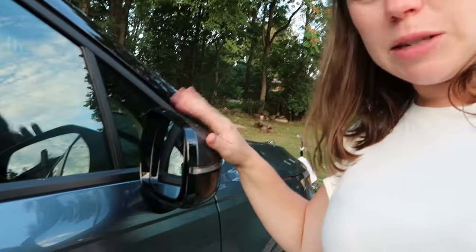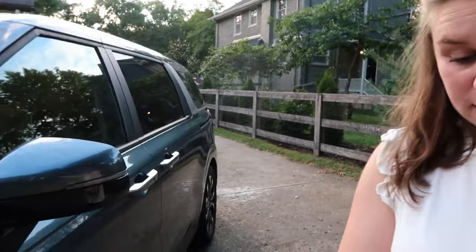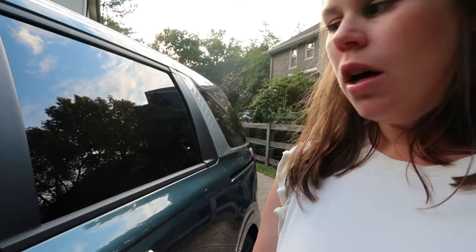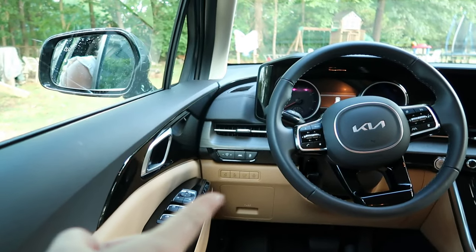It does have the blind spot assist. It also has all of the sensors here in the bumper for safety things you may need — parking and all that. It does have keyless entry, and at night there is a light in here that lights up so you can better see the handle. You can press this button to open it, use the key fob, or use this button on the sliding doors. Inside you have the little buttons, like all minivans, and up there are the buttons for the doors from the front too.